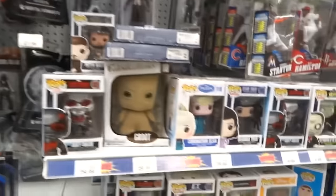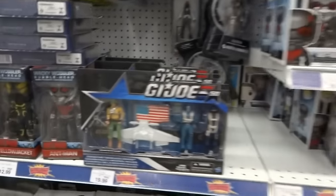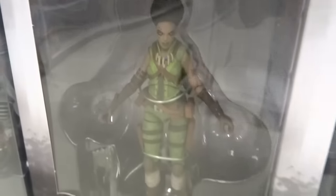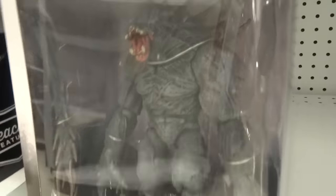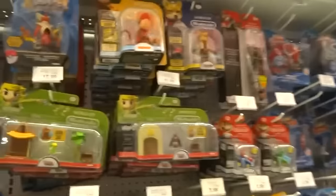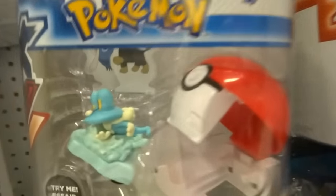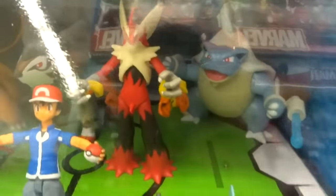Then I went over to the action figure area, where they had some Pop Vinyls and some cool G.I. Joe stuff, and this Evolve video game — I think? I haven't played it. Really nice figures, though. I almost wanted to buy them even though I have no idea what it is, and they had a bigger monster Evolve figure too. They had a whole bunch of Pokemon — they went crazy with the new Pokemon stuff on this day. There was a ton of stuff I wanted. They had these mega sets which I still want, but they didn't have all three, so I did not get any.